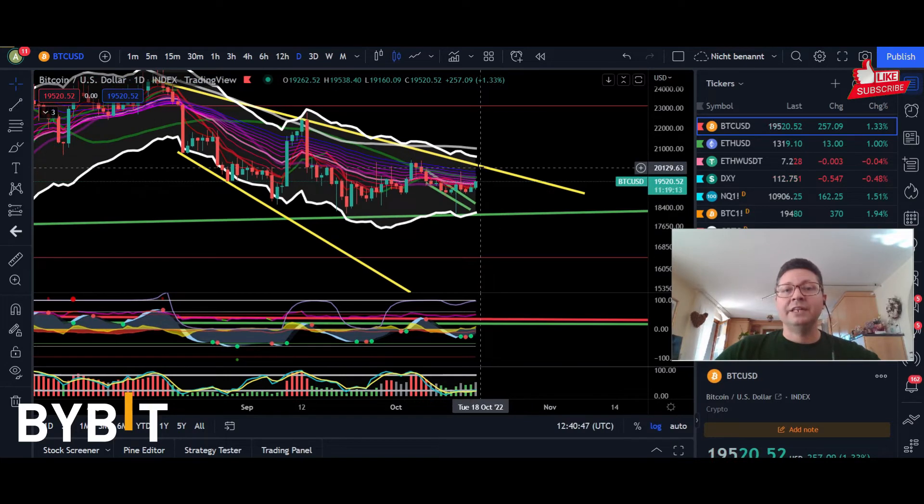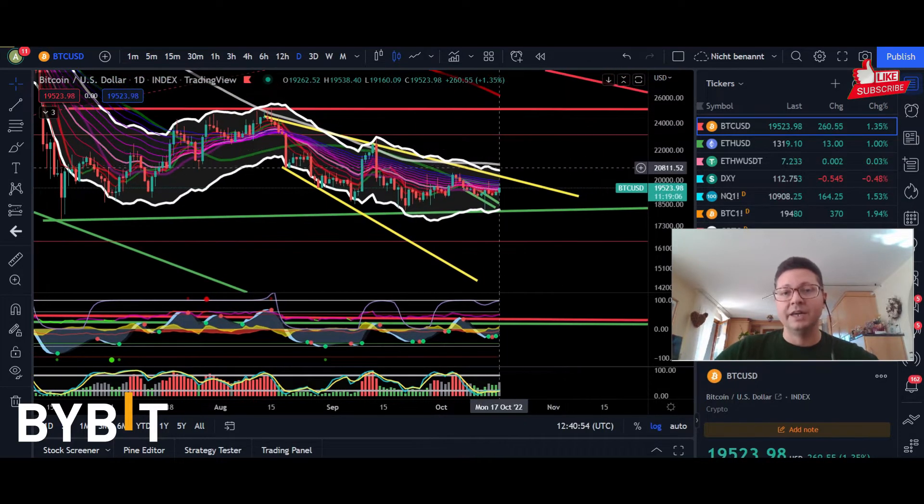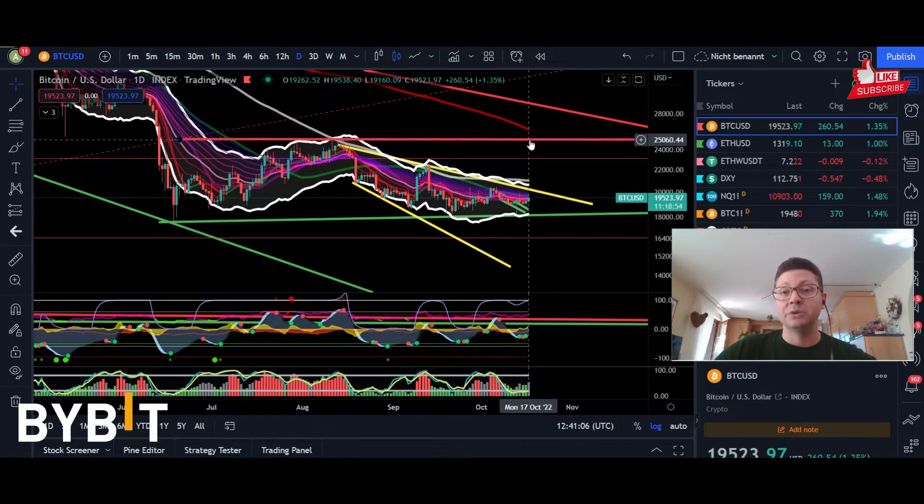If we're going to have daily and four-hour closes back above 20K, that would mean that we would have for the first time since the all-time high, daily closes above the top of the Keltner channels, currently at around $20,700. This is what we need to see in order to expect a nice rally, at least up towards 25K and potentially even up towards $30,000, which is the main resistance of this falling broadening wedge that we are forming.